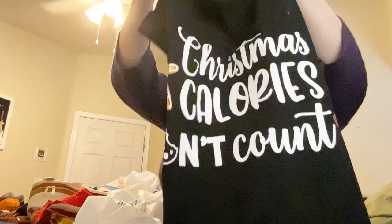They also had this ladies' sleep shirt that says 'Christmas calories don't count.' Amen to that — I agree! And this is what it looks like. Everything was 60% off, so there is that.